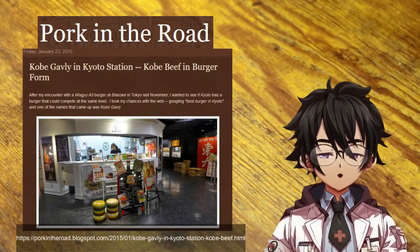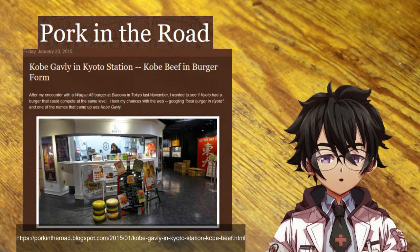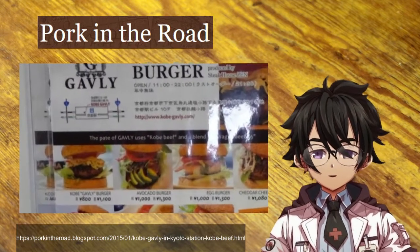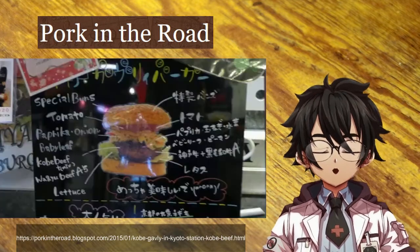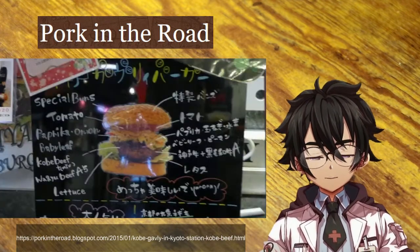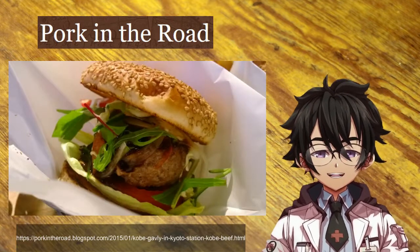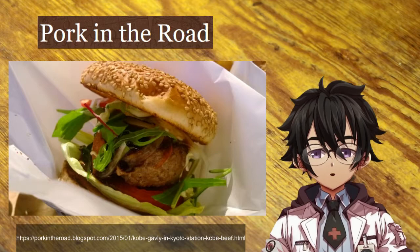I have had a Wagyu burger before — an actual Wagyu burger in Kyoto Station back in 2015. I don't have any pictures of it because I lost all those pictures and footage from that time. But I can tell you, the Wagyu burger I had at that time was literally melt-in-your-mouth.